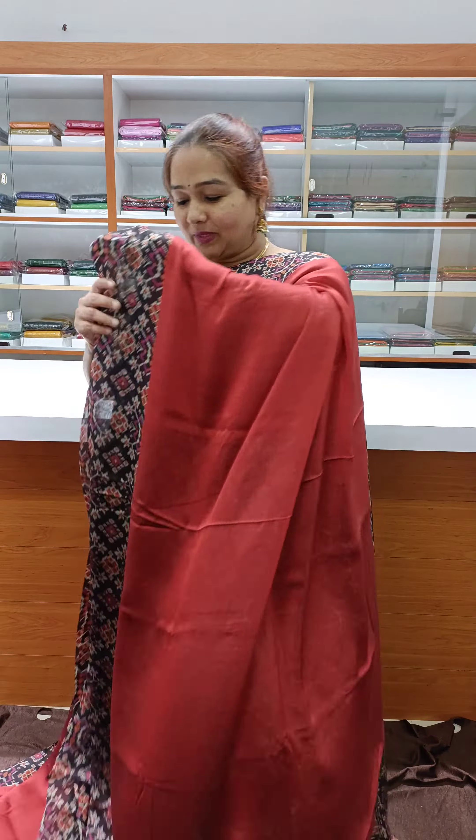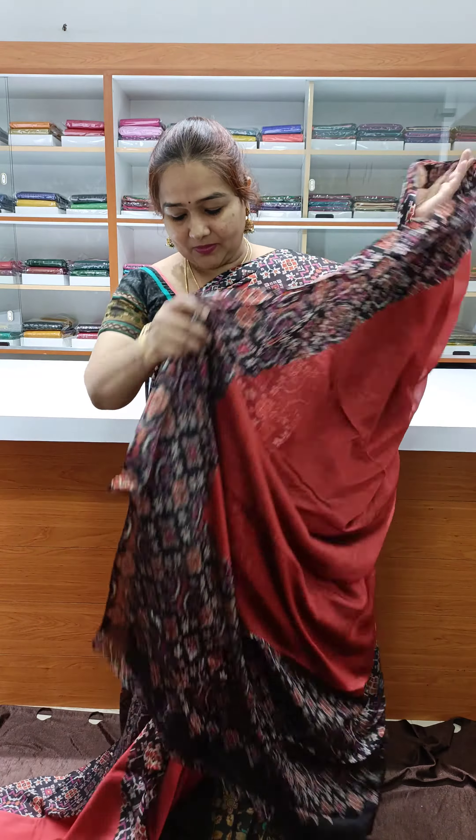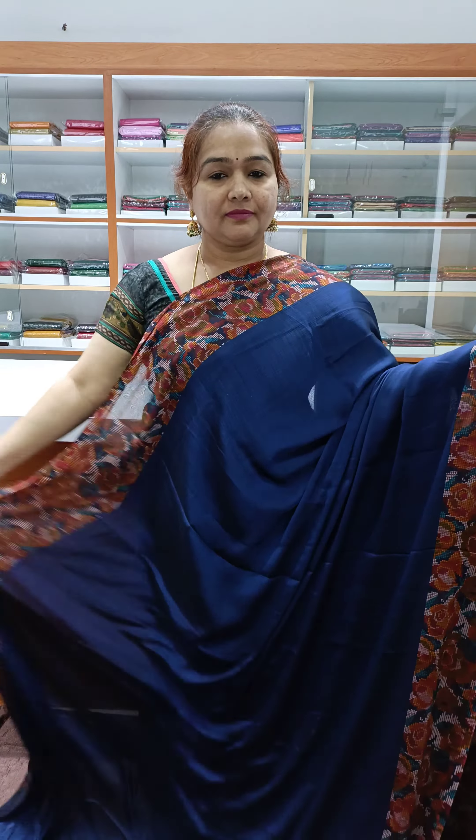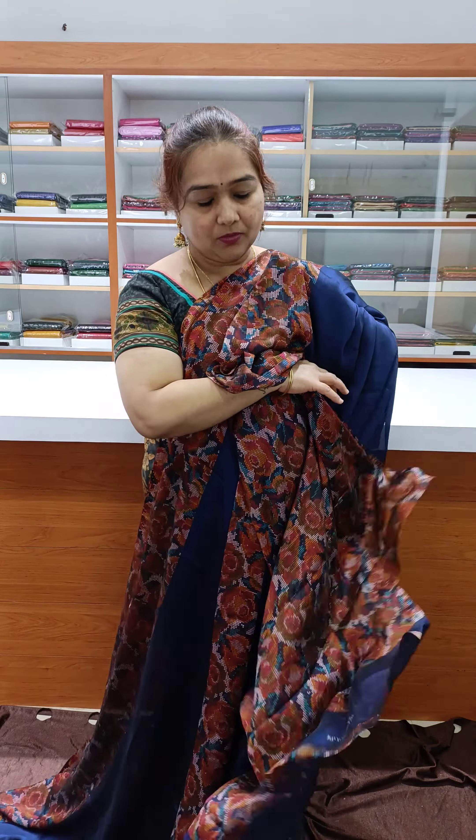The next color: nice brick color with contrast pallu and blouse. The next one: a little blue color — nice navy blue color — pallu and blouse.